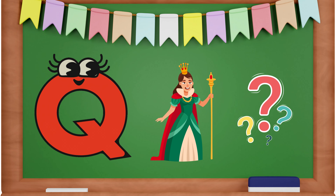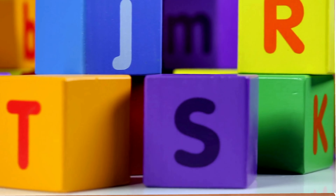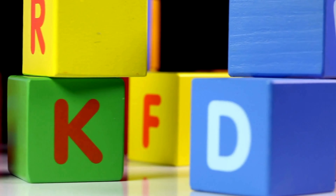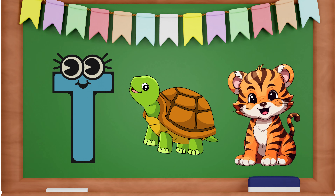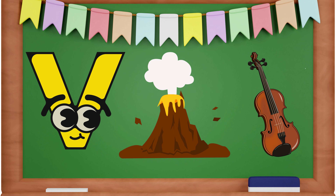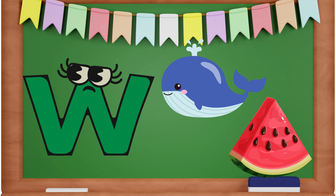Q is for Queen and Question. R is for Rainbow and Robot. W is for Watermelon.